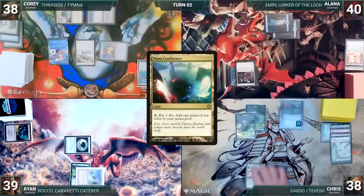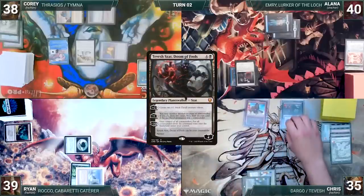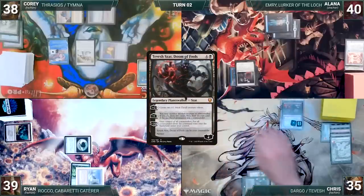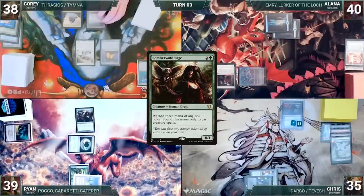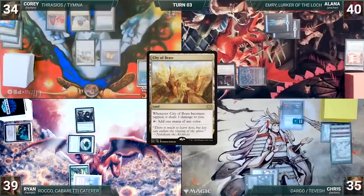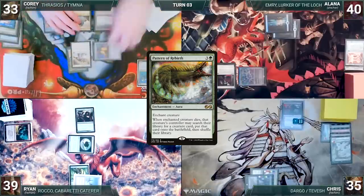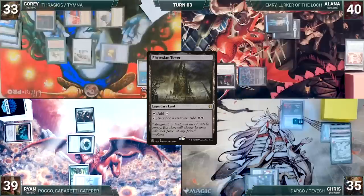Chris draws and plays a Mana Confluence. He taps his Mana Confluence and Ancient Tomb and sacrifices his Thralls to help cast his other commander, Dargo the Shipwrecker. He activates Tevish's second ability, sacrificing Dargo and drawing three cards. He shifts the turn. Ryan draws and casts a Somberwald Sage. He passes. During his upkeep, Cory loses his Mana Crypt roll and takes three damage. He also lets his Remora die. He draws and plays a City of Brass. He taps it to help cast Pattern of Rebirth, enchanting his Grand Abolisher. He taps Mana Confluence to help cast Crop Rotation, sacrificing Tundra, and fetches up a Phyrexian Tower onto the battlefield.